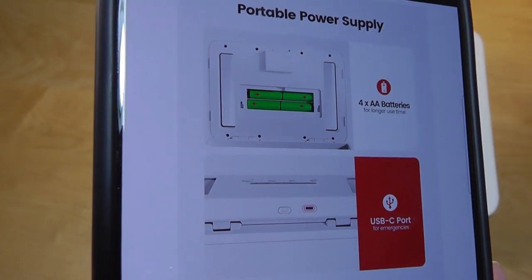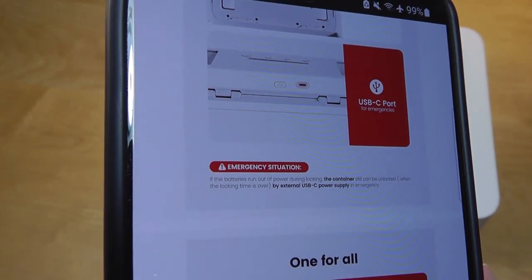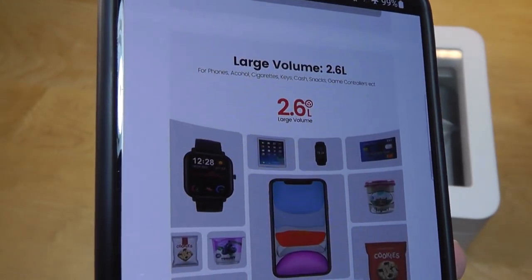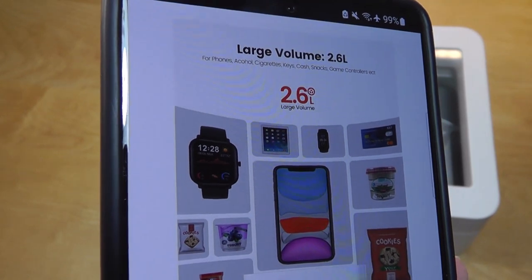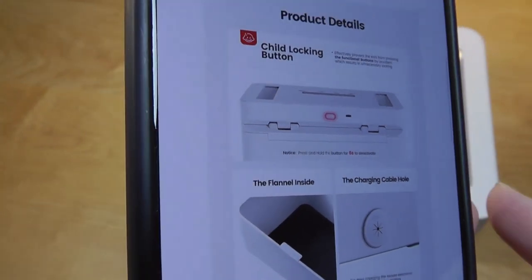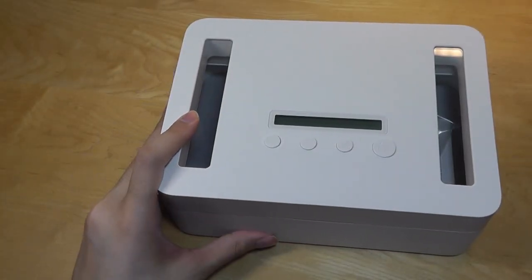It's powered by four AA batteries, but you can also use a USB Type-C cable to provide power if the batteries run out. The box is constructed out of aluminum alloy, so it has a pretty sturdy build, coming in two sizes — small and large. The large version has 2.6 liters of capacity, and even features a charging cable port so you can still have your device charging while it's in the box.